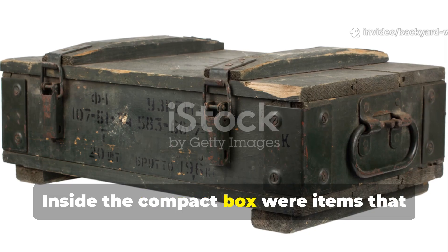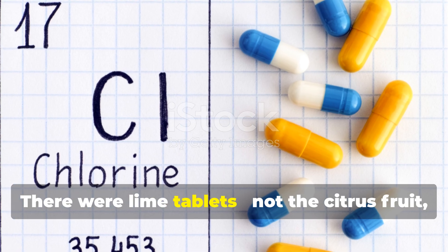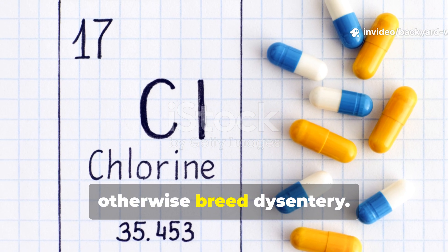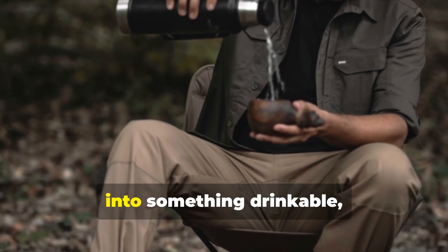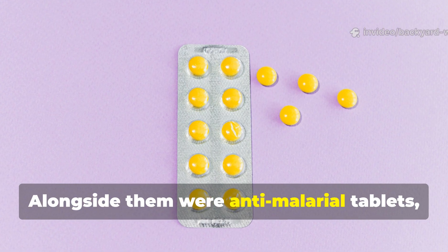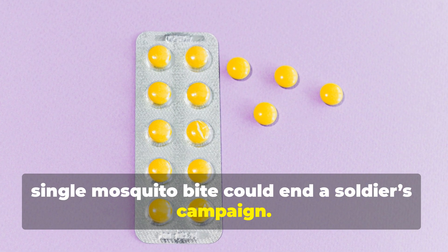Inside the compact box were items that reflected the grim logic of tropical warfare. There were lime tablets — not the citrus fruit, but calcium hypochlorite — used to sterilize water that would otherwise breed dysentery. These tablets turned foul swamp water into something drinkable, often saving entire platoons from dehydration. Alongside them were anti-malarial tablets, a constant companion in a region where a single mosquito bite could end a soldier's campaign.